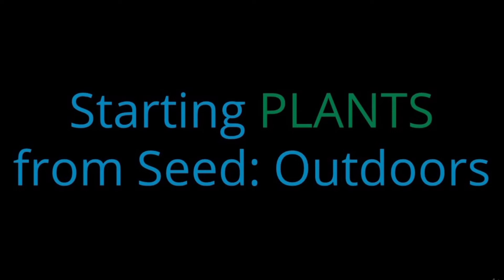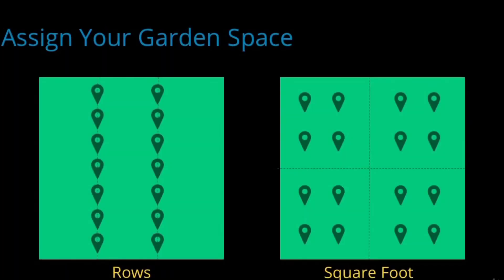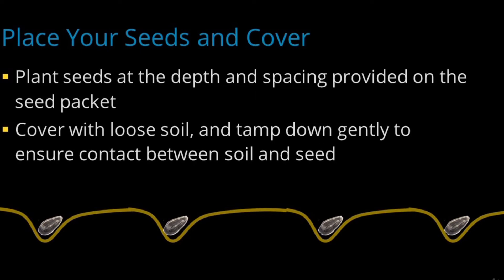Starting plants from seed outdoors is pretty straightforward. First, make sure your planting site is prepared — any needed compost or soil amendments should be added in advance. The soil should be adequately warm and moist but not wet. Weed and rake the planting space smooth. Next, develop a plan for your garden space. Sketch out your planting using a stick or pencil to draw out rows or planting areas. Make a trench of the appropriate depth or poke individual holes for seeds. Plant seeds at the depth and spacing specified on the seed packet, cover with loose soil, tamp down gently to ensure contact between soil and seed, and finally, water the seeds well.